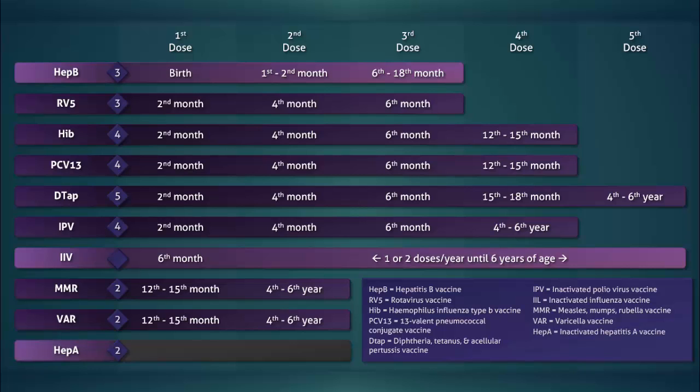The inactivated hepatitis A vaccine is the last vaccine to be routinely initiated in the first six years of life. This vaccine is also administered twice. The first dose is given between the 12th and 23rd month, and a second dose is given 6 to 18 months after the first.